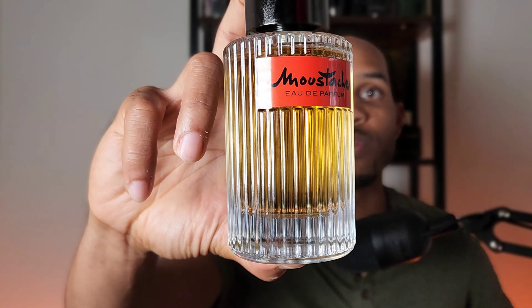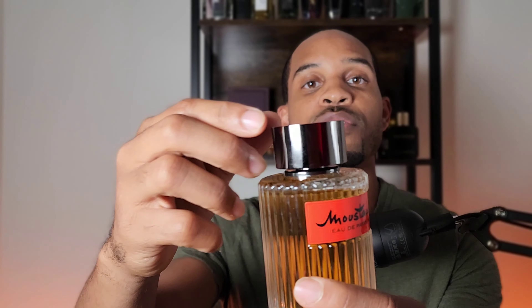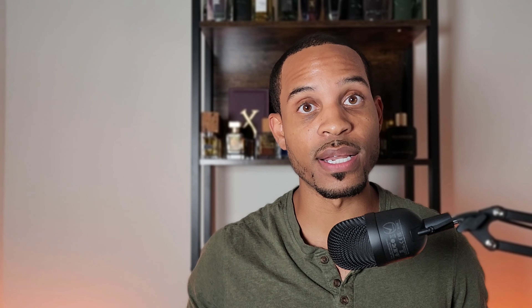This is Rochas, a company that makes a fragrance called Moustache — this is an eau de parfum concentration and you get a nice cap here with the logo on it. This is going to be a battle video — a review of Moustache, but I'm also going to be battling it with a fragrance that a lot of people seem to think is very similar.